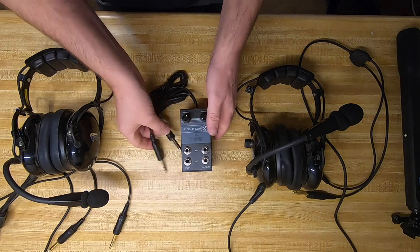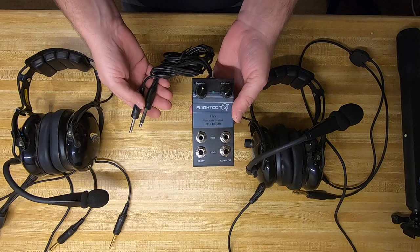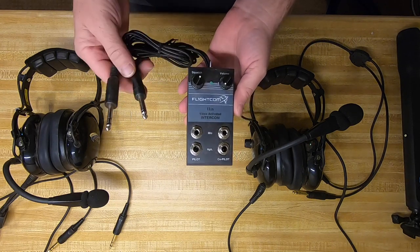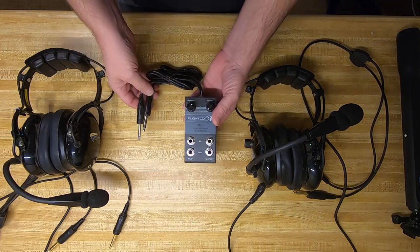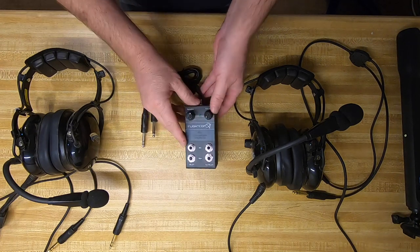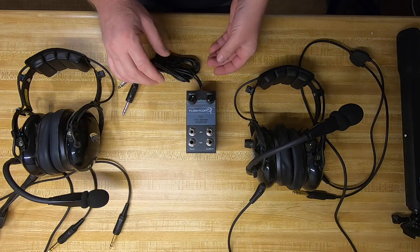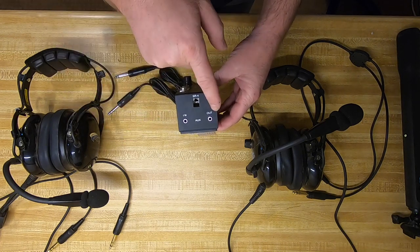What we have here is an intercom box made by Flightcom. It's strictly made for aviation — well, it's an aviation company. This is meant to be portable, to travel from plane to plane for pilots who rent different planes, that kind of thing. It's currently a two-place pilot/co-pilot setup. It's got squelch, it's got volume, it's got audio in, audio out.